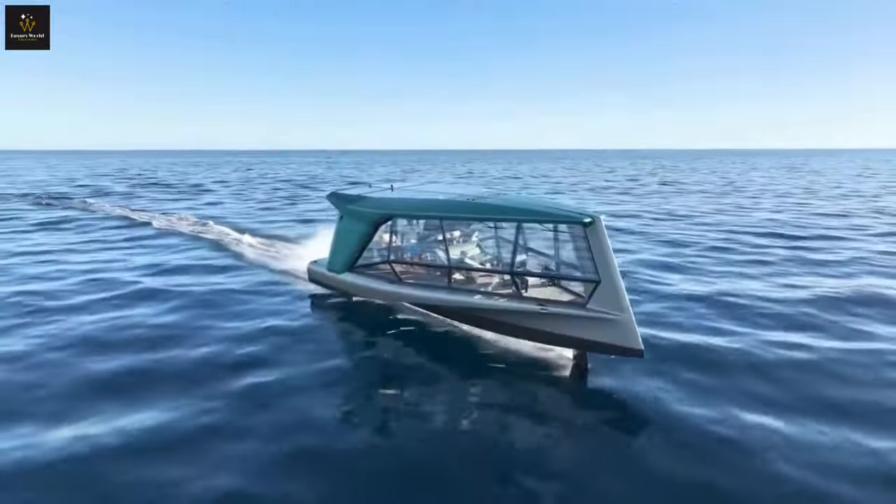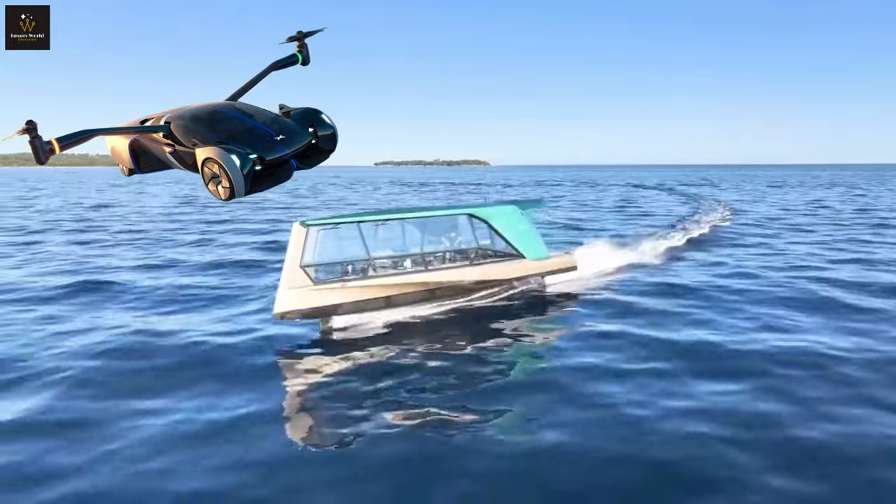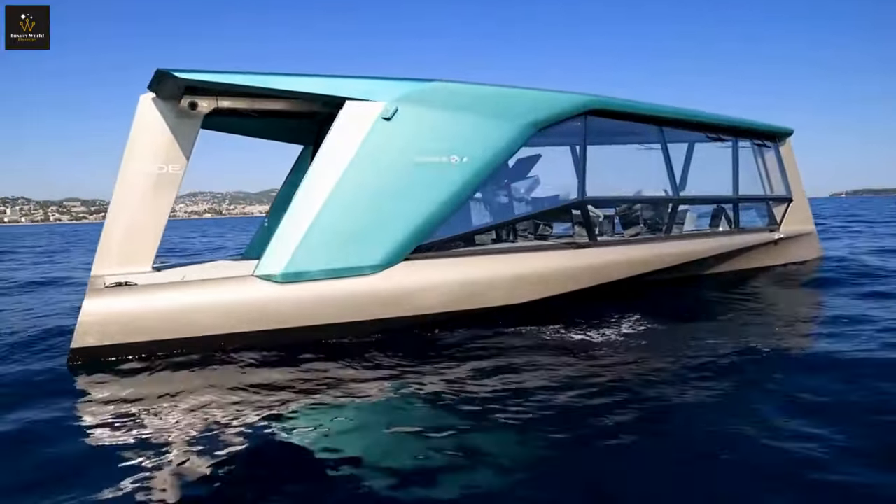What about the future of luxury transportation? Check out this video about the flying car that will change your life, the X-Ping Aero HT. Until next time, stay safe, and thanks for watching.